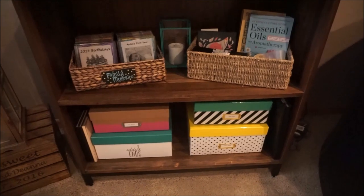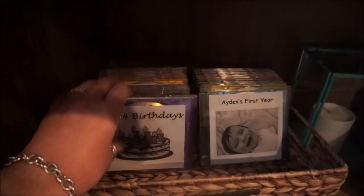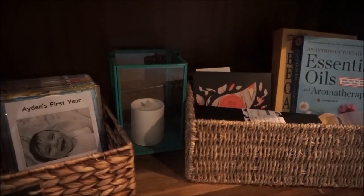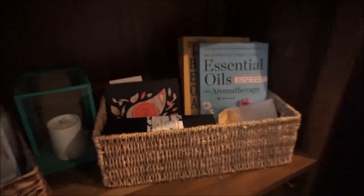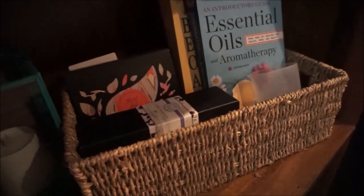Down below I have a few more wicker baskets, both found at Home Goods. One has all of our family DVDs — I make quite a few of them and include all of our family photos and videos. I also have a lantern and battery-lit candle from the Target dollar spot. Inside the other wicker basket I have all of my essential oil stuff — the oils, books, and the little cup to fill up the diffuser — all kept in one place.